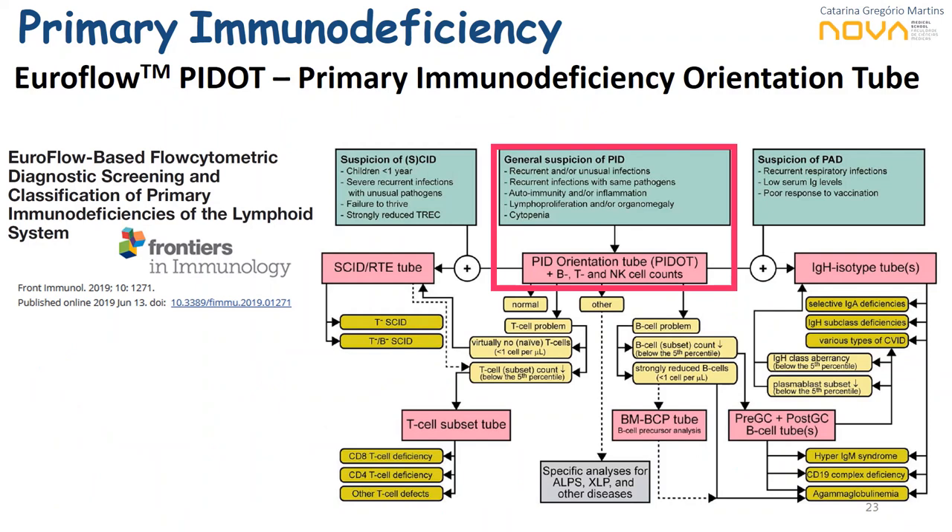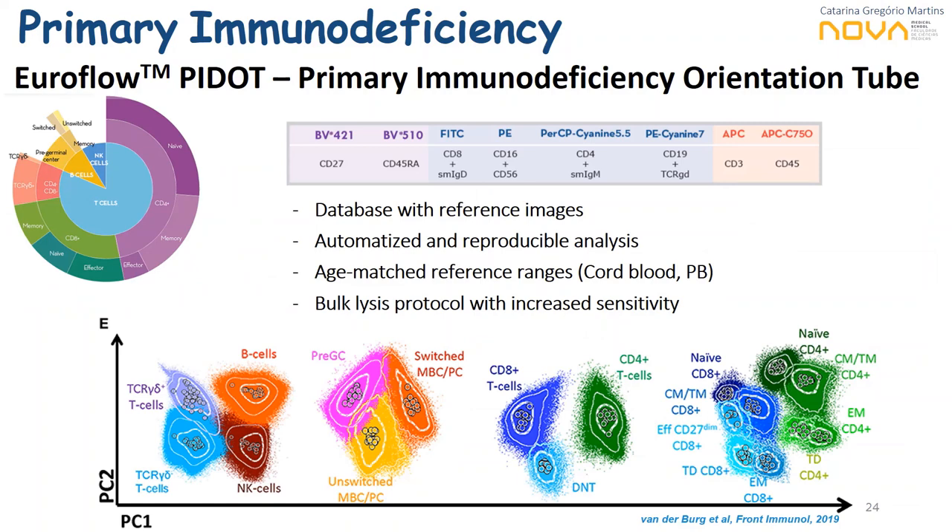One of the latest goals of the Euroflow consortium has been to address in a complete way the diagnostic of primary immunodeficiency and to orient it according to the type of defects identified. Most of you have probably heard about the Primary Immunodeficiency Orientation Tube — the PI-DOT — an eight-color panel with 12 different markers able to identify the main populations needed for an initial PID diagnostic approach. This provides a strongly validated panel with a database with reference images, automated and reproducible analysis, and age-matched reference ranges from cord blood and peripheral blood.